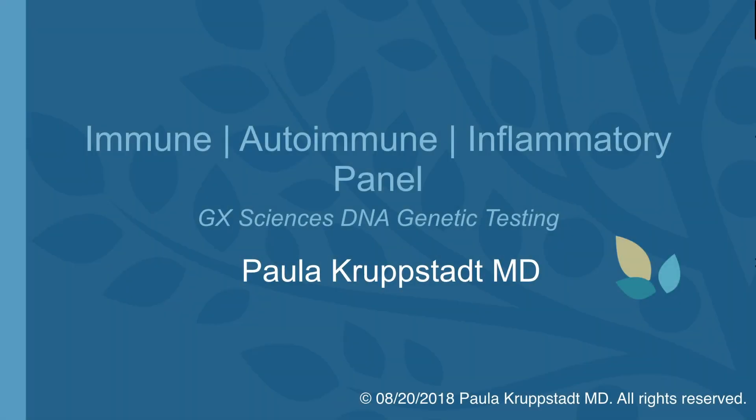Hi, I'd like to talk to you about the immune autoimmune panel. This specific genetic panel is for an adult or a child that is struggling with autoimmune issues, immunity issues such as recurrent infections. It will tell us if there are unchecked inflammatory markers in your body and